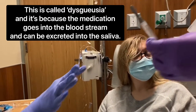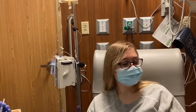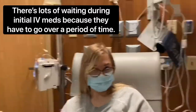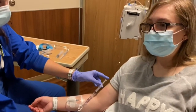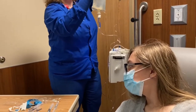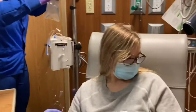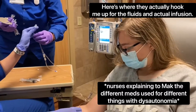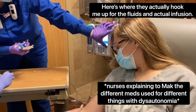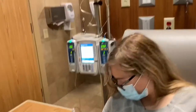I'm getting a thousand mils of saline — not 500 — because I have POTS and always need liquids. I can smell alcohol from the saline flush; the toradol doesn't really smell like anything. They call the combination of medications the 'cocktail,' and it depends on the person, but most patients get a pretty similar setup.